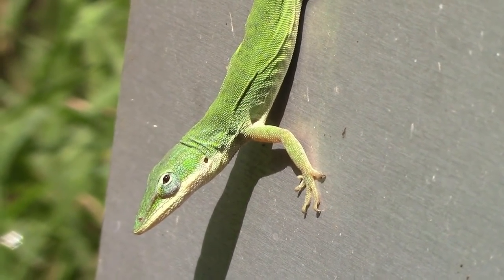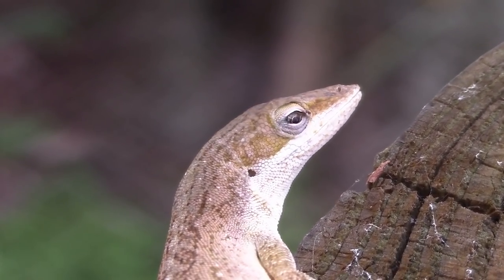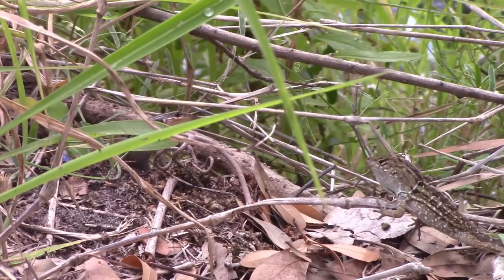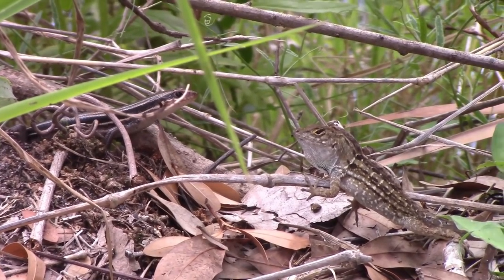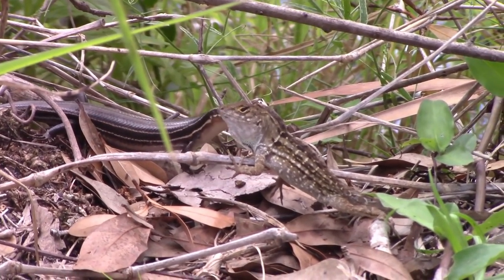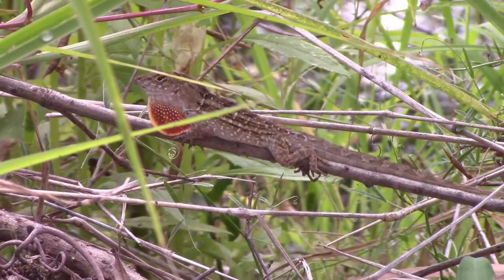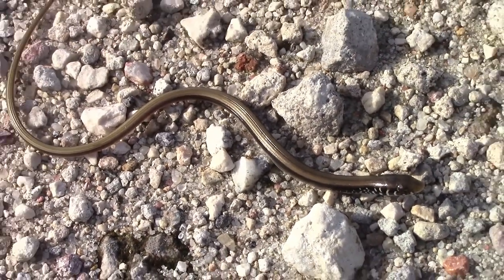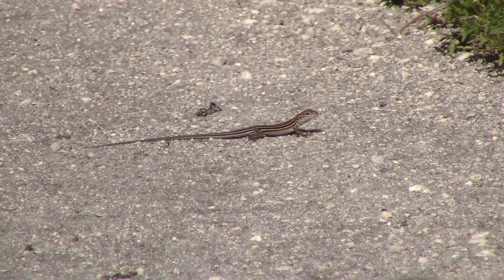Green anoles are abundant in the park and can change color from green to brown. This is an adult five-lined skink. A strange find was when this skink crossed paths with a Cuban brown anole — the brown anole wasn't having it. Believe it or not, this is a lizard, not a snake: it is known as the Eastern Glass Lizard. It can be found on Eagle Roost, along with this fast race runner lizard.